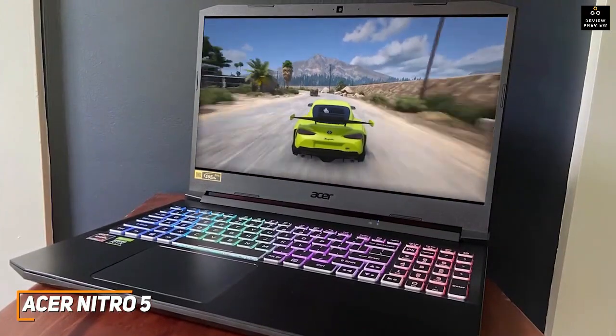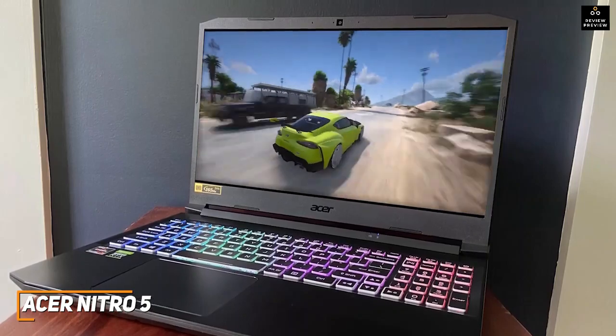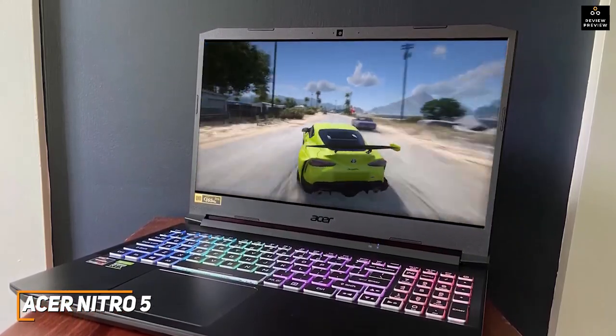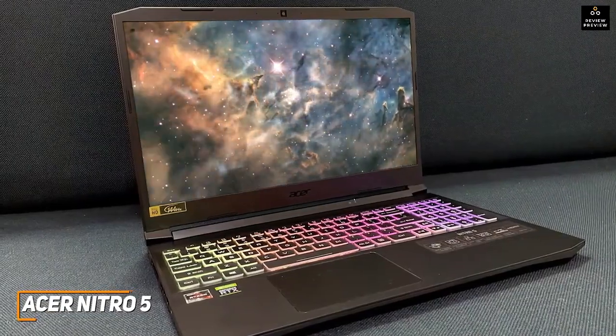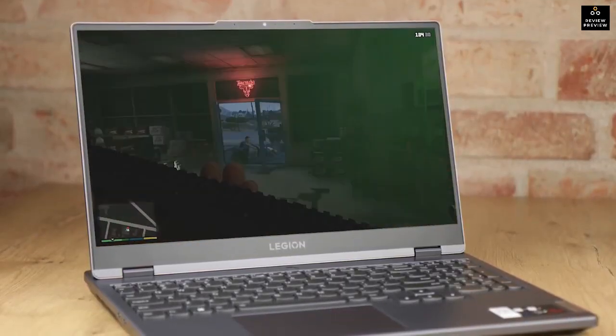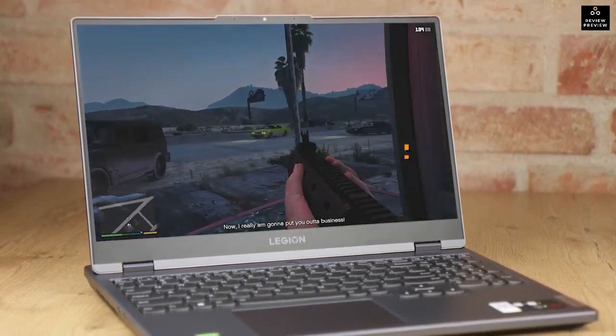The Acer Nitro 5 is designed to be an affordable way to get solid in-game performance, with decent battery life for the price and smooth mainstream gameplay at lower settings. If you don't have too much to spend but still want a solid gaming laptop that can get the job done, this is a great choice.